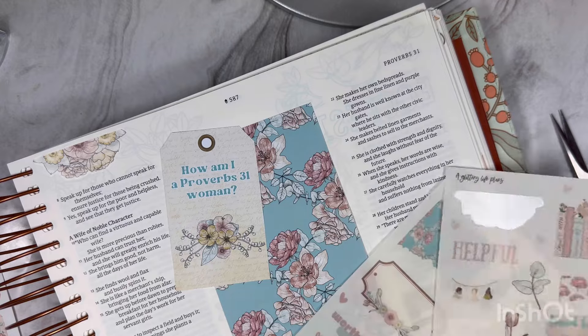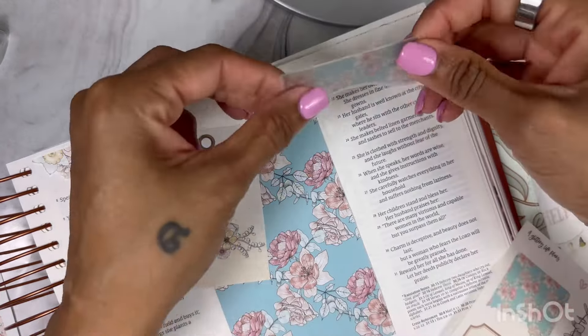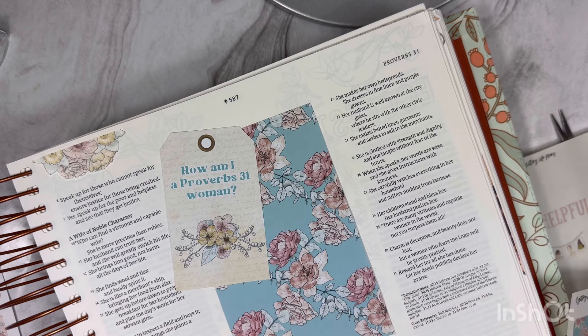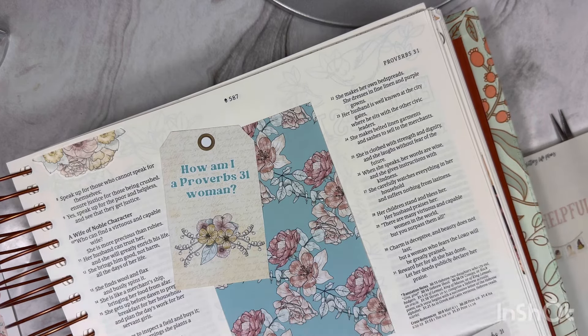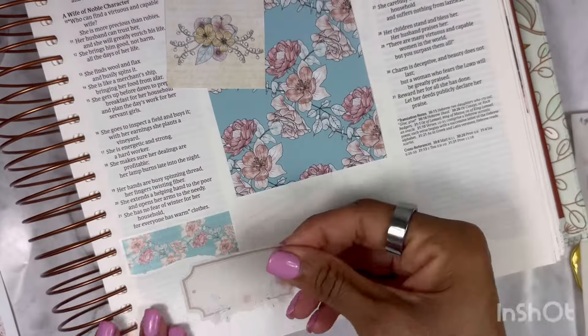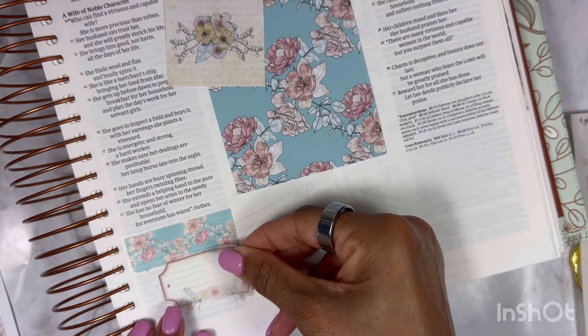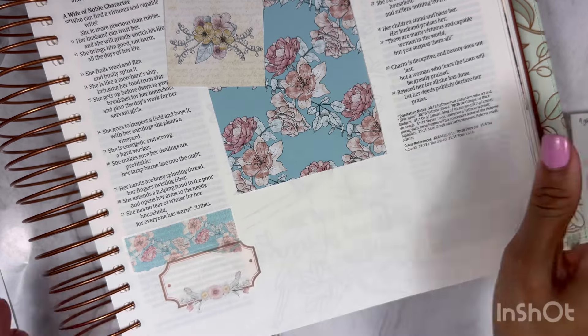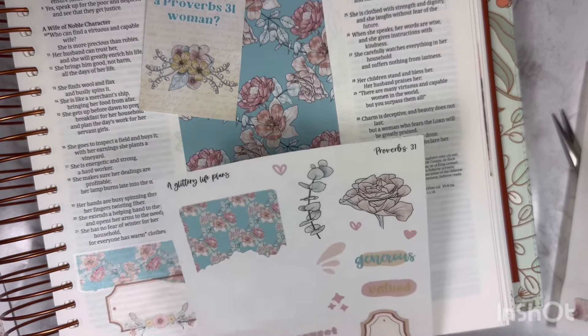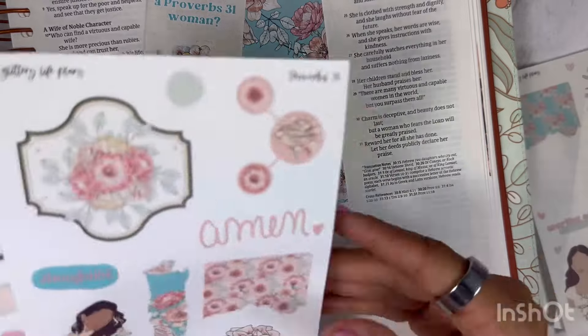So pretty, so dainty. If you have never purchased from A Glittery Life Plans, then you are missing out. I was rewatching my last video from when I did the Jeremiah spread, and I said in that one that her stickers feel like butter — and that is exactly how I would describe it. It just feels like butter. I want to put one of the words she has in here, and I want to use the white matte. I'm trying to see which one I would want to use.